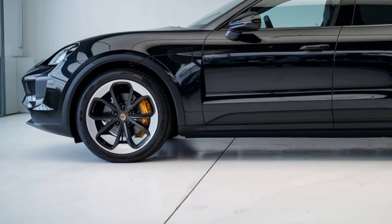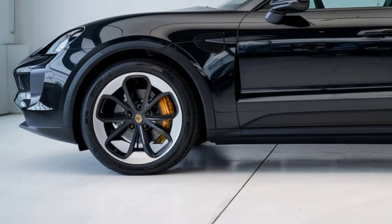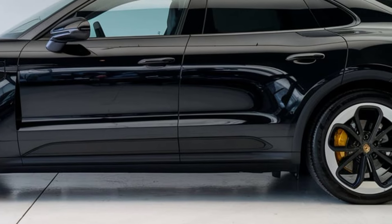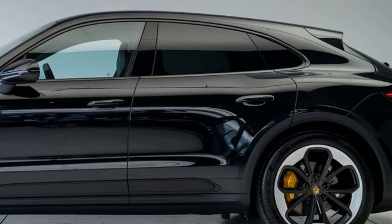Step inside and you're welcomed by pure luxury. The 2025 Porsche 912 SUV's interior is a perfect balance of comfort and technology. With premium leather upholstery, a driver-focused cockpit, and cutting-edge technology, this SUV is as refined on the inside as it is powerful on the outside.